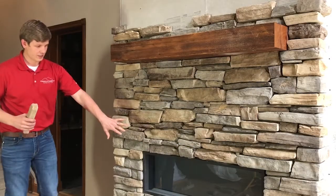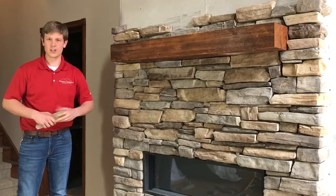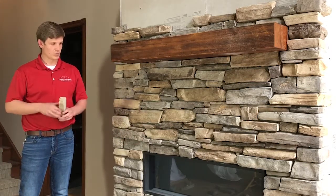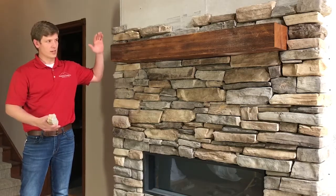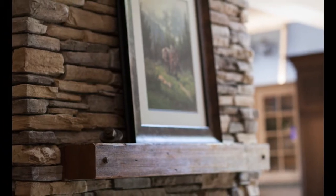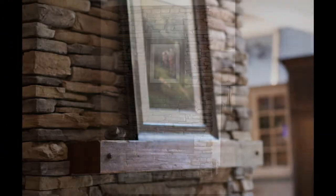We put in an electric fireplace and had to run a new electrical circuit for it. We put that in, we're putting stone around it, and put in this reclaimed wood mantle just to finish off the fireplace look.